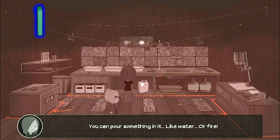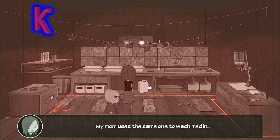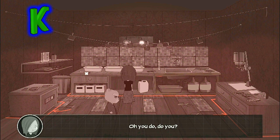Seems like it's empty. You can pour something in it like water or fire. My mom uses the same one to wash Ted in. What? That's not true. I have a shower in my office. Oh, you do, do you?